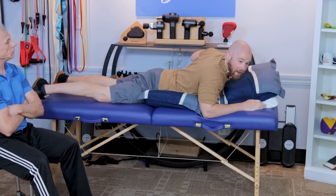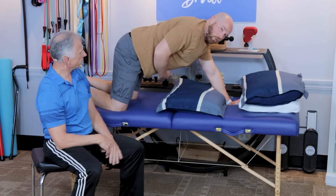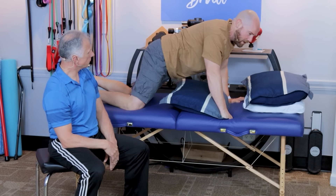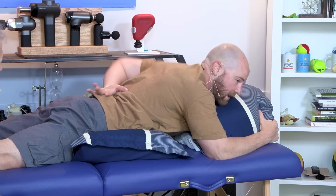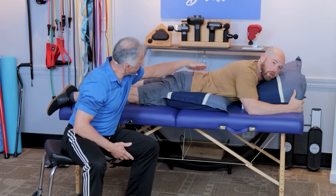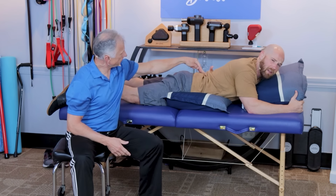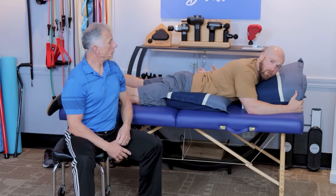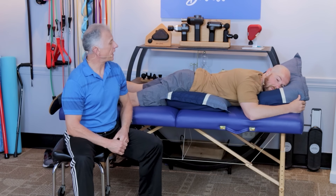If you're a stomach sleeper and you're having back discomfort, you can place a pillow roughly around your waistline. This helps keep the pelvis and low back in a neutral position. Sometimes people get too extended and arched without a pillow there, which can be very uncomfortable for people with stenosis, so simply putting a pillow there really helps.